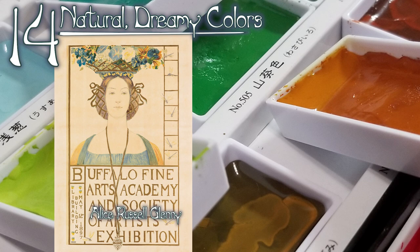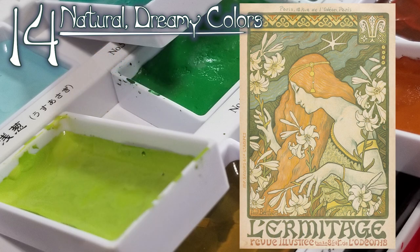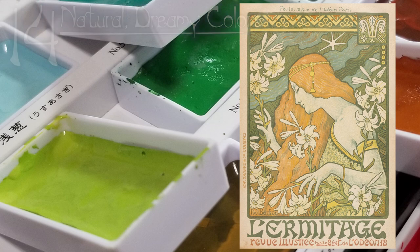Fourteen: natural dreamy colors. The palette of Art Nouveau took its inspiration from the same natural motifs used in their backgrounds. When choosing colors, think about what you'd see if you walked out into a forest or into a field, and constrain yourself to only the colors you'd see there.